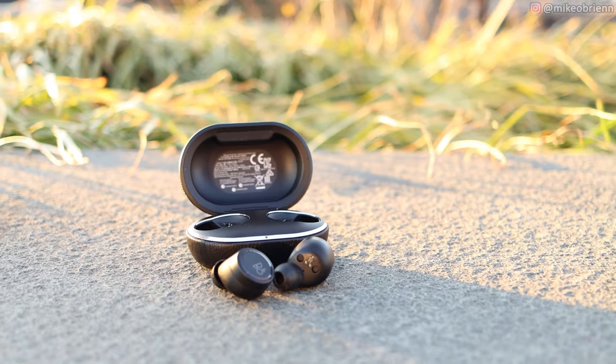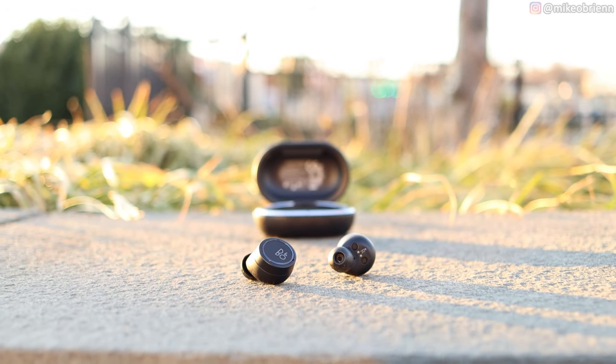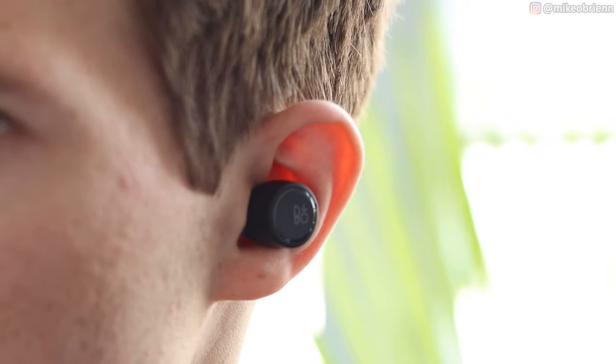Overall, they sound decent — pretty good. If these were around $200 to $240, I would say they sound really good. But at $350, without active noise cancellation and a few other things missing, I was expecting sound quality to be a little better than it actually is. Because the price point is high, I'm giving a slightly more harsh criticism on the sound quality.